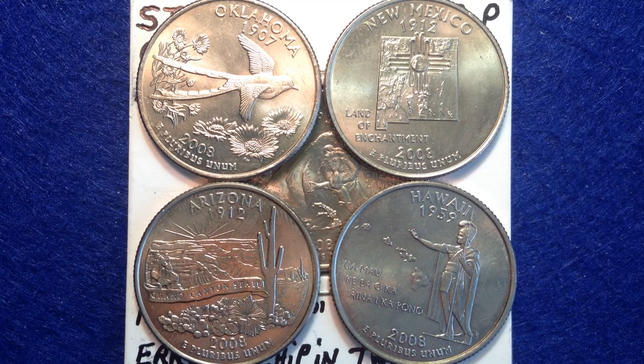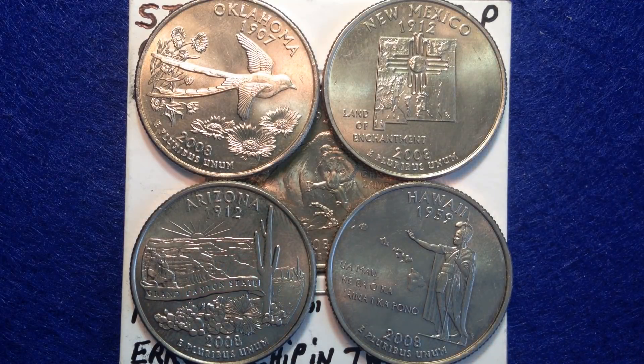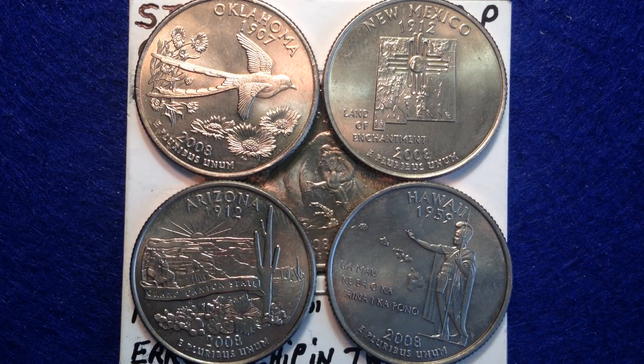Hello coin collectors, welcome back to the Big D Coins channel. The year was 2008, the final year of the state quarter series. We saw Oklahoma, New Mexico, Arizona, Alaska, and Hawaii. What's interesting is that the second to last state — Alaska — actually has a very well-known error, which is known as the sixth claw.